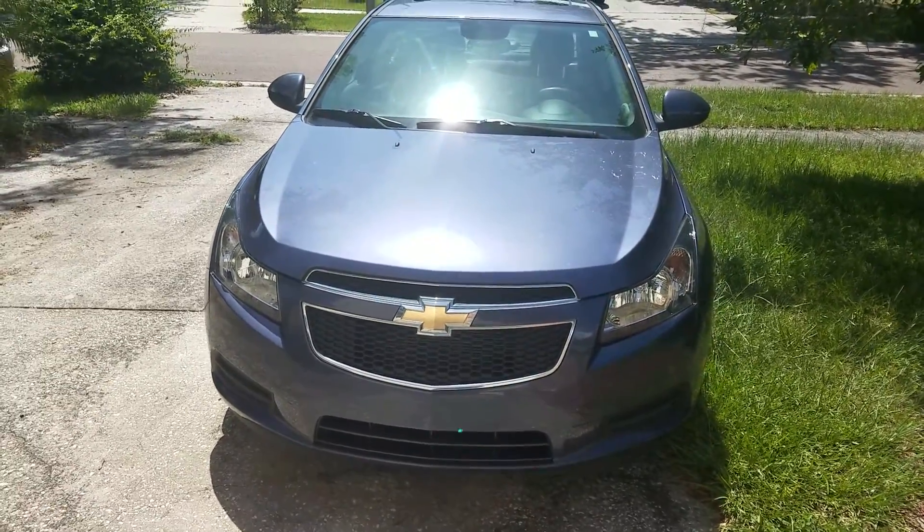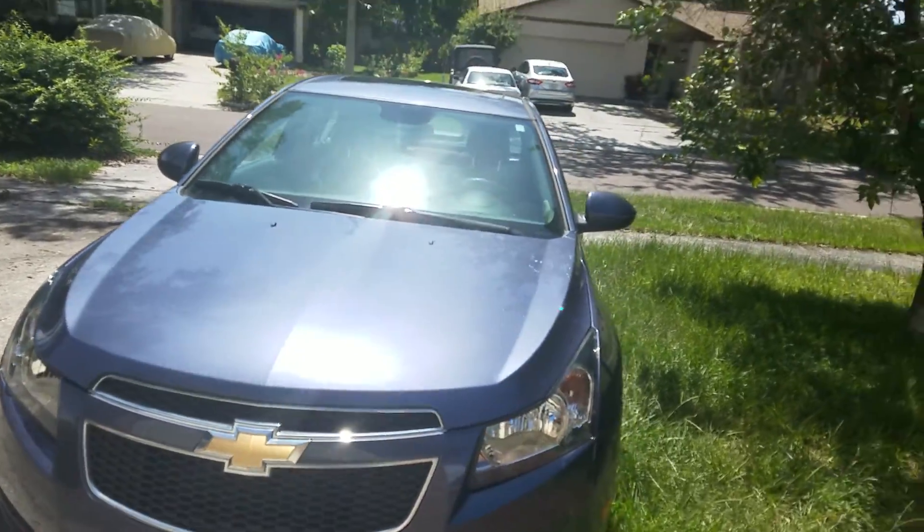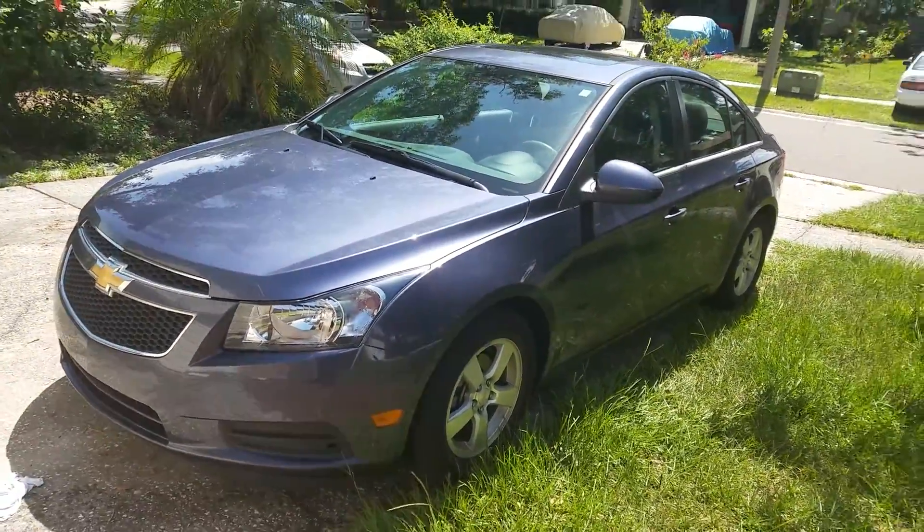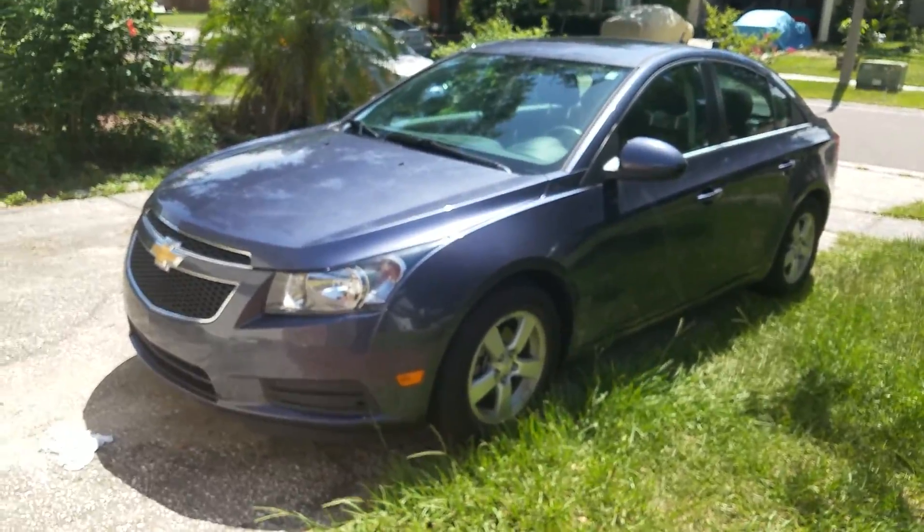Hey tubers, it's 8MusicBox here, coming to you with a three year — almost three year — update on this Aquarius Blue Chevrolet Cruze 1LT.